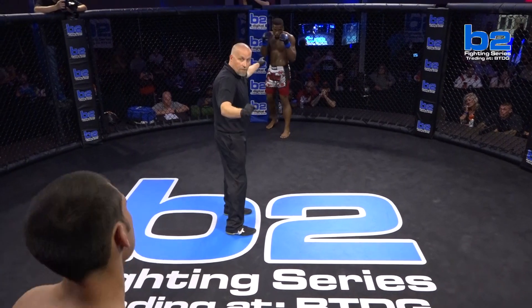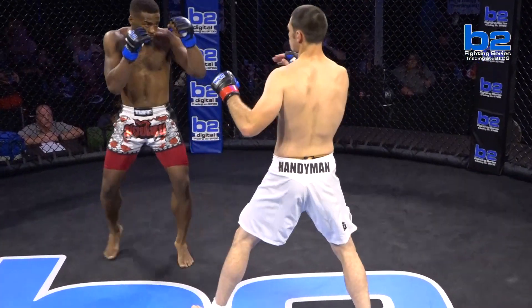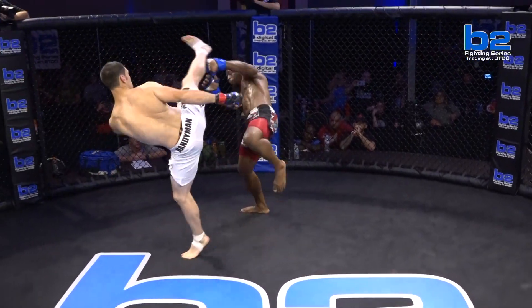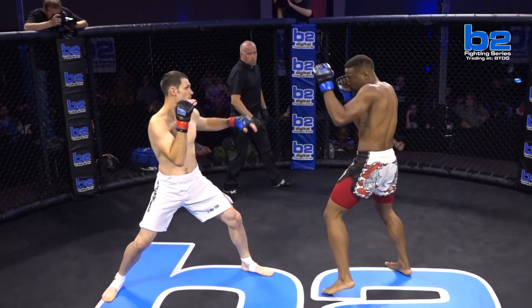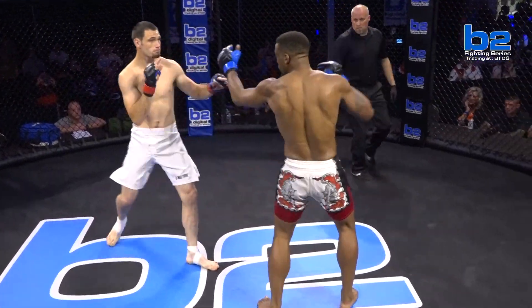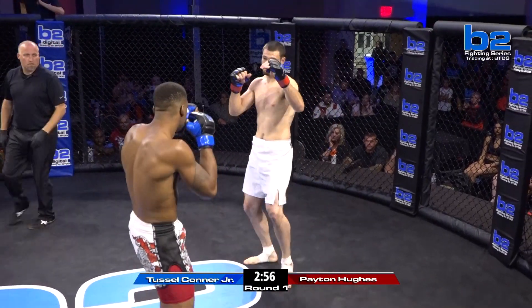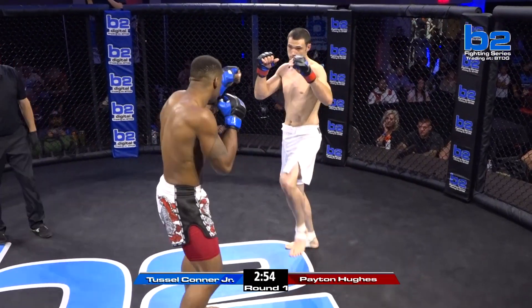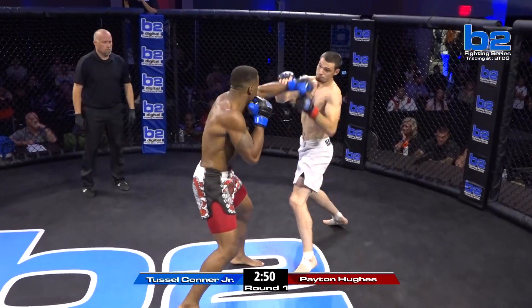Peyton, are you ready? Let's get it up. Touch the gloves here. Both guys coming out. Peyton said he was going to keep his distance and counter — he has not done that yet. Tussle Connor Jr. checks the first leg kick. Peyton notices and comes underneath to the right leg immediately after.